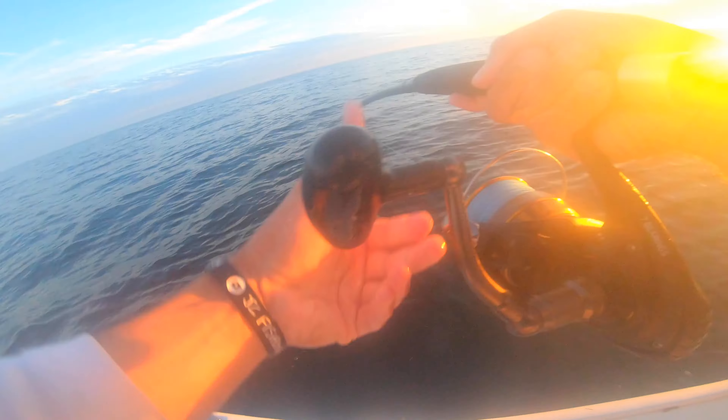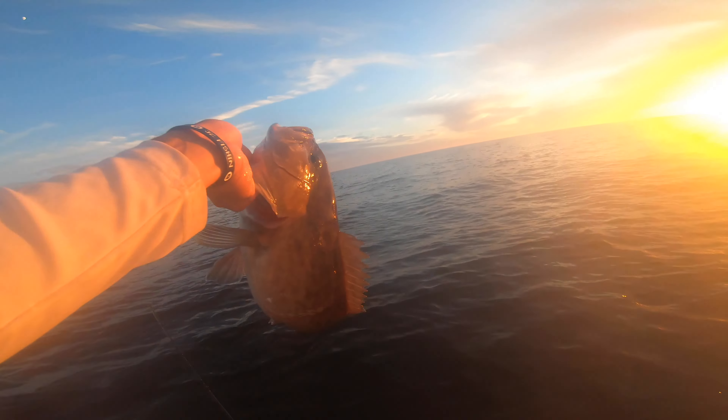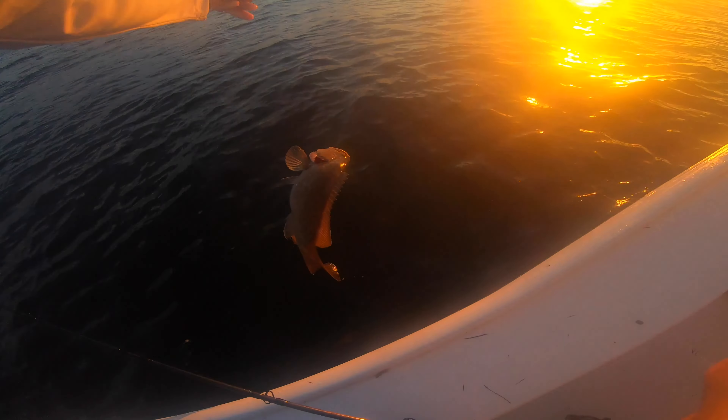Dude, that's another keeper! No — oh my god, wait. I thought it was a snapper, like a 24-inch snapper. They're chewing! You got a big pin? Yes! Another grouper!